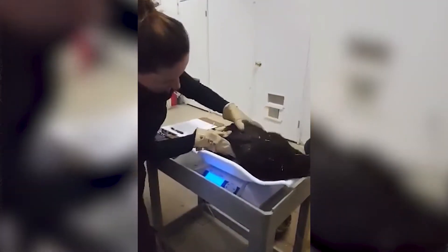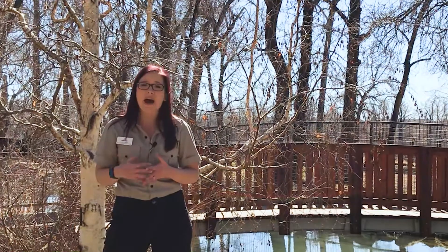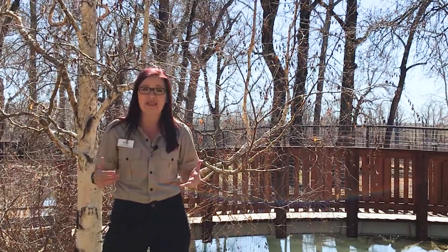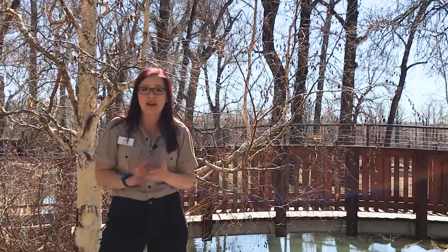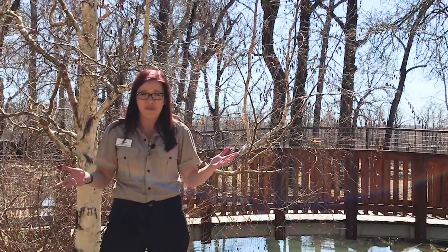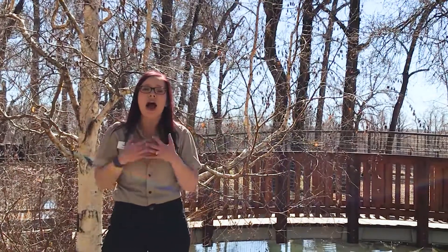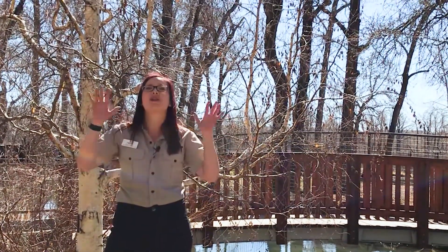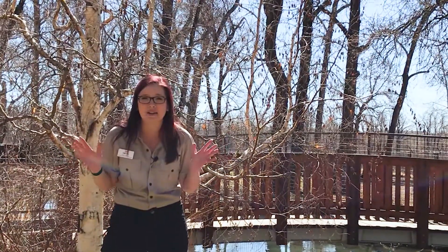Our veterinary team also has to understand animal physiology — how does an animal's metabolism work and how do they process different medications? If you're diagnosing, treating, and giving a medication prescription, it's going to be very different depending on what species that is. Is it a fish versus an ostrich? Totally different things. So I'm always blown away by our Zoo Health Centre team having to know all of these different sciences about 119 different kinds of animal.